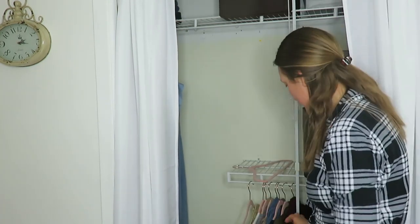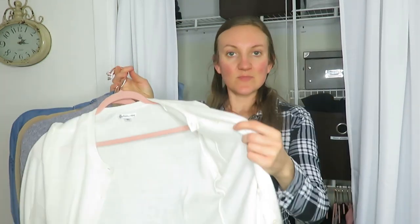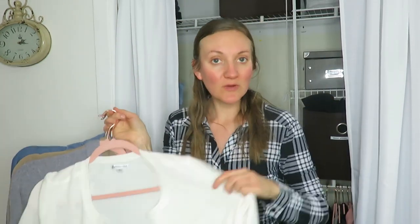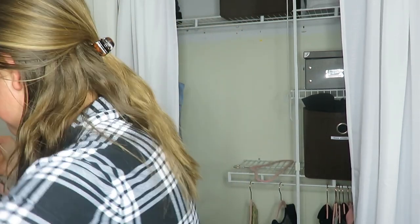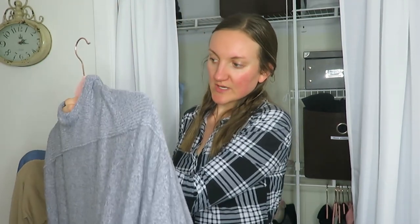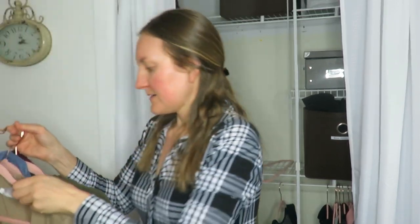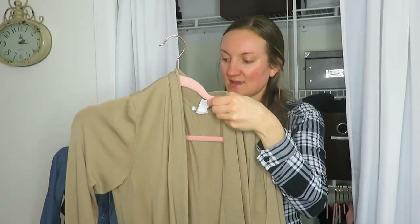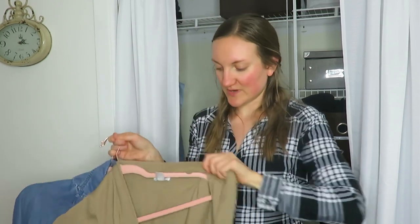Onto my hanging sweaters. This sweater I've been debating on — I don't really wear it and it's white, but it would go well over some springy dresses, so I am going to keep it. This one's very loose and flowy; I usually pull it back out for spring, so I'm going to keep that. This one I wore in the winter, but it doesn't sit quite right, so I think I'm going to donate that.